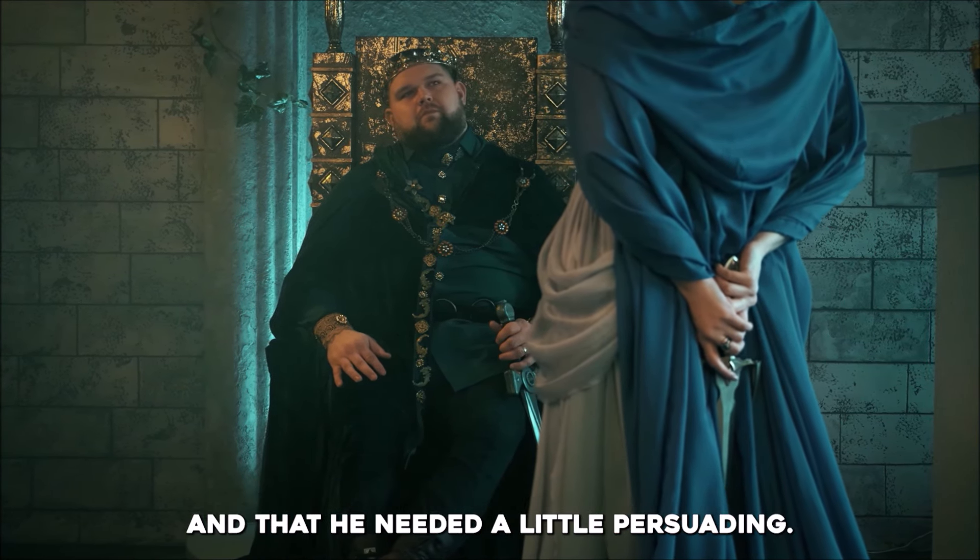Jezebel persuaded Ahab to accept Baal, a nature god, after they married. As a woman desiring greater power, she wanted to eliminate those who dared to question her, and she had most of Yahweh's prophets slain at her request. She is the first and most powerful agitator of persecution against God's saints. She spared no pains to keep idolatry in all its glory, guided by no principle, controlled by no fear of either God or man. Four hundred and fifty prophets ministered under her to Baal, besides four hundred prophets of the groves or Asherah, a Phoenician goddess, which ate at her table.